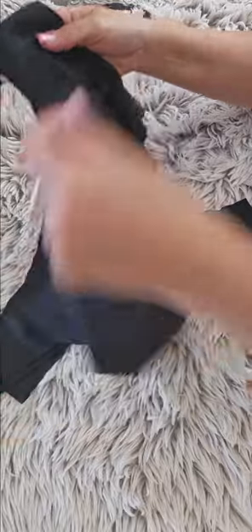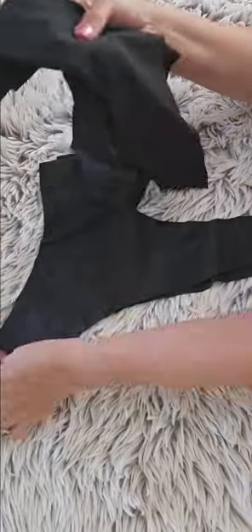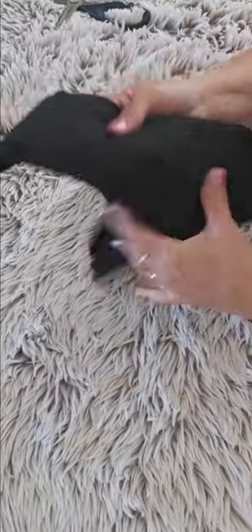These are excellent options for anyone looking for comfortable and invisible underwear. Thank you for watching the video.